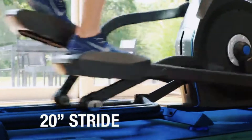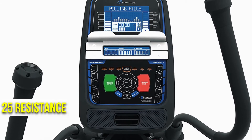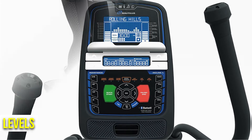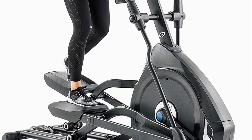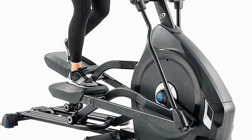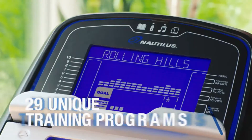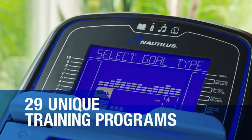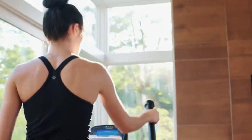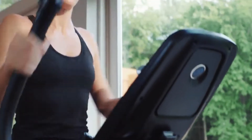It has a 20-inch precision path stride length to accommodate different users' needs. There are also 25 resistance levels included in this feature. The Nautilus E616 elliptical is one of the mid-range apartment ellipticals. It has a motorized incline as well, which provides great convenience to users. There are 29 customizable cardio workout sessions and programs to choose from. It is only guaranteed for 10 years, but provides 25 magnetic resistance levels for different fitness levels.